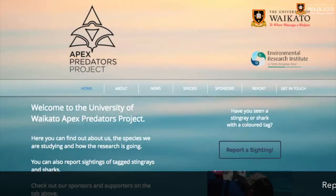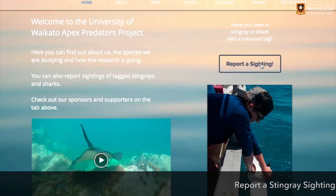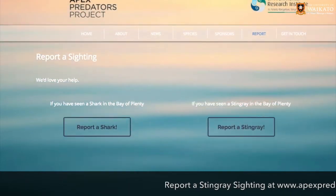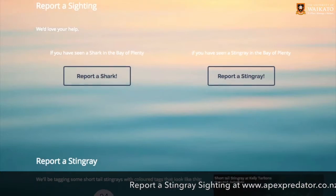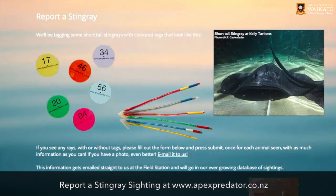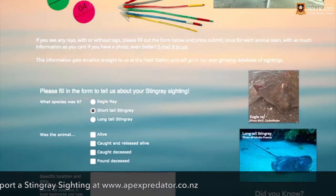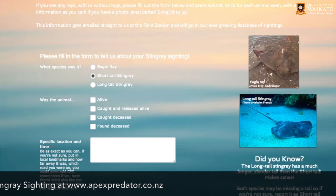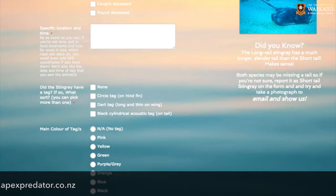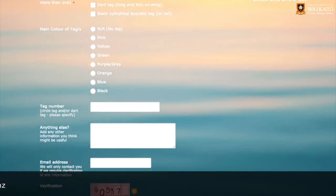There's a website I've set up that has a reporting form, so if any rays are seen with tags in the Tauranga Harbour or anywhere else, they can go on that website and fill in the form and let me know which rays they've seen. The website is www.apexpredator.co.nz and there's lots of other information on the site about the project and species of rays in New Zealand.